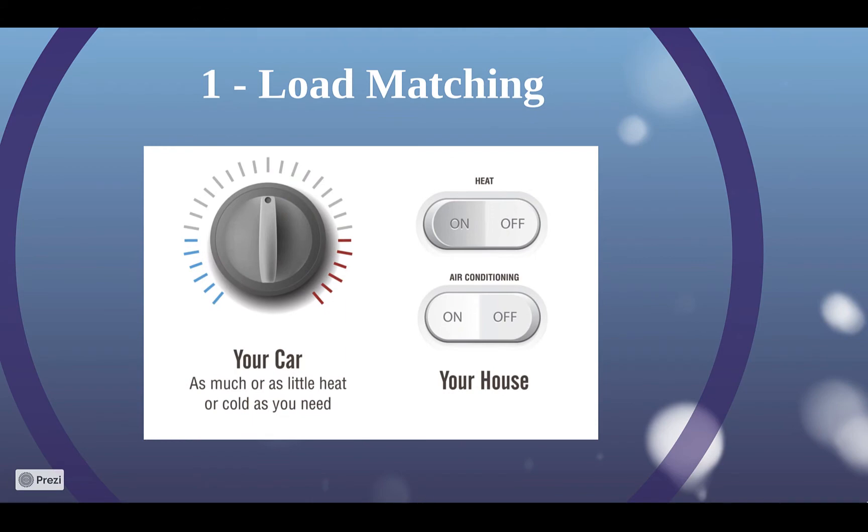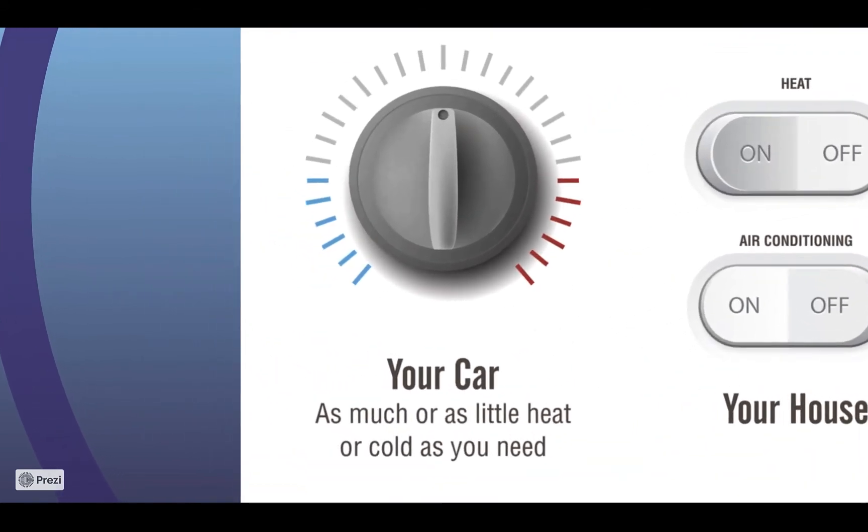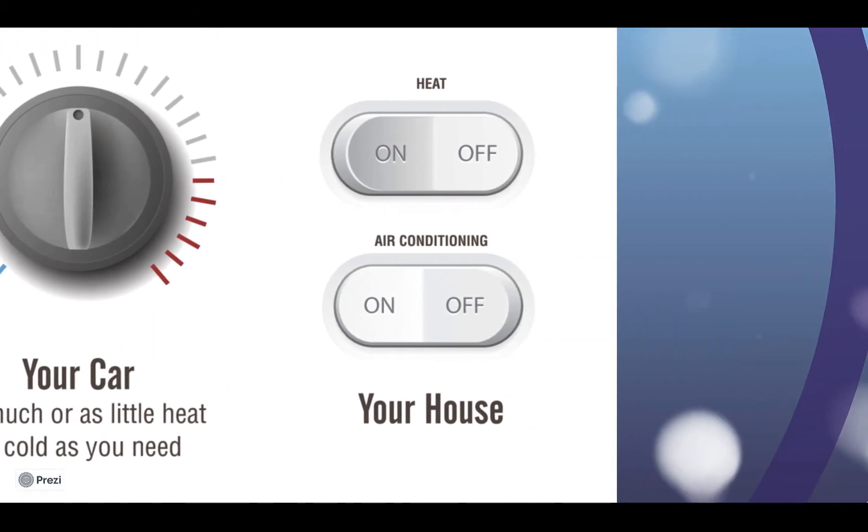First is load matching. By far, the most important factor in creating a comfortable space is matching the amount of heating or cooling the HVAC puts out to what the home or car needs at that moment. Every car can vary how much heating or cooling it puts out, as well as the fan speed. Meanwhile, over 80% of home systems are oversized, single-stage, or single-speed systems, meaning they are either on or they are off, making temperatures race up and down, which leads to poor comfort.